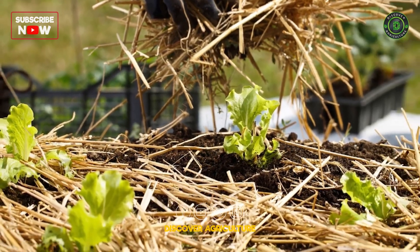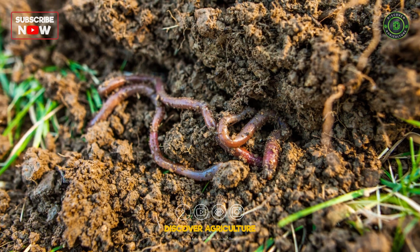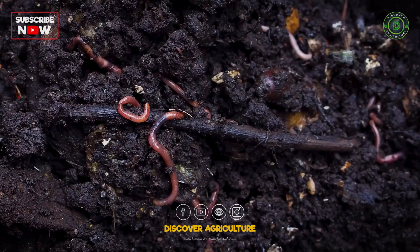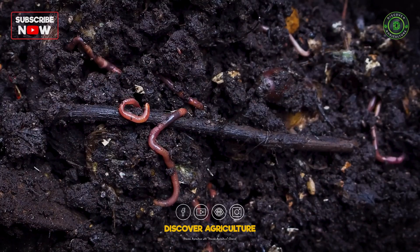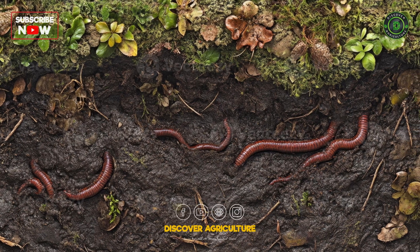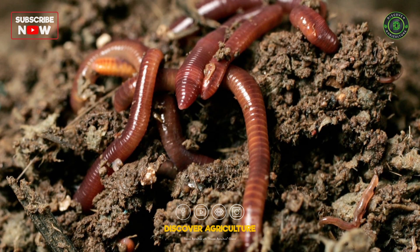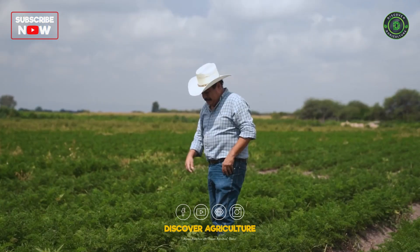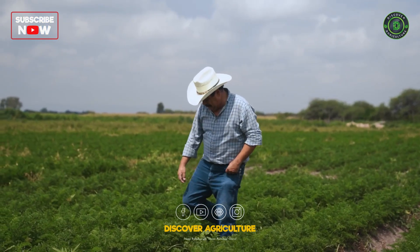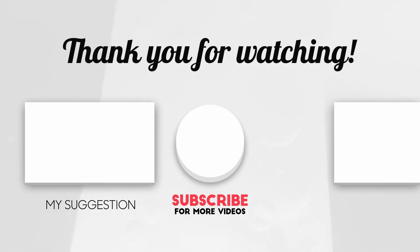By adopting these natural techniques, you can increase the number of earthworms on your farm, improving soil fertility and structure over time. Earthworms play a vital role in sustainable farming by aerating the soil, breaking down organic matter, and enriching it with nutrients. These methods not only promote a healthier earthworm population, but also contribute to long-term farm productivity. Keep your farm eco-friendly and watch the earthworms, and your crops, thrive. Thanks for watching Discover Agriculture, and see you next time with more farming insights.